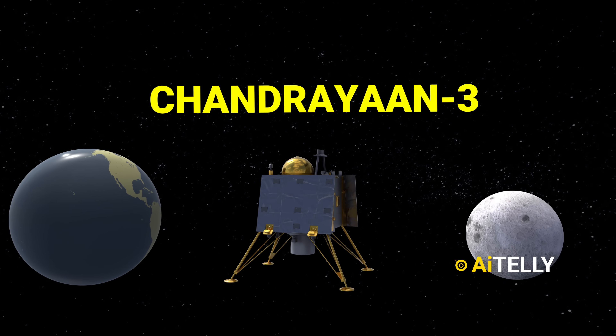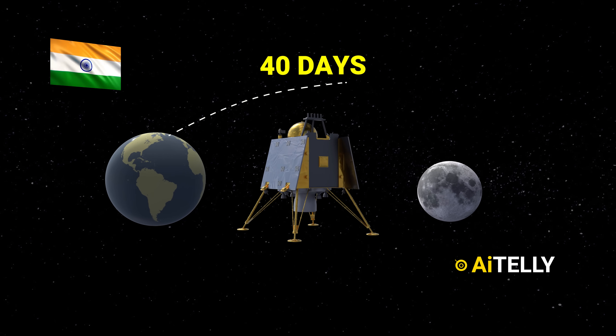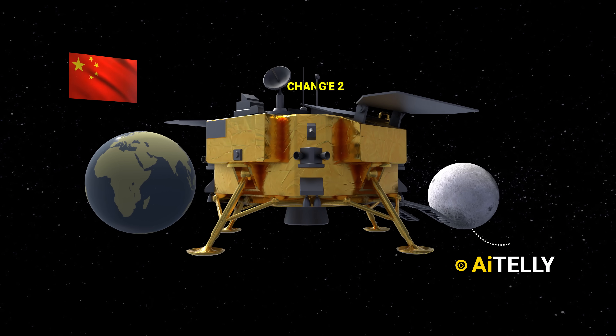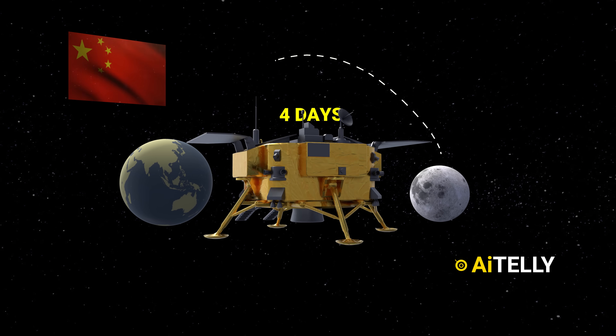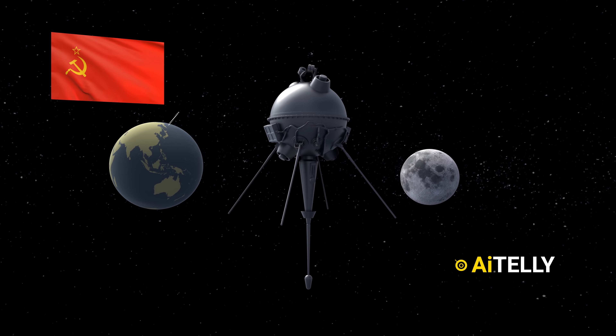The billion dollar question: why did Chandrayaan 3 require 40 days to reach the southern pole of the moon? In contrast, China's Chang'e 2, launched in 2010, only took four days to cover the distance between Earth and the moon. The Soviet Union's Luna 1, the pioneering unmanned mission that came close to the moon, accomplished the journey in a mere 36 hours.